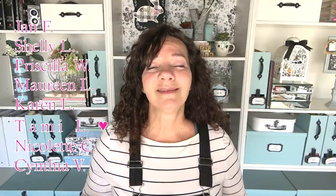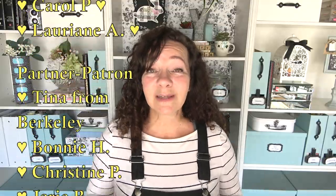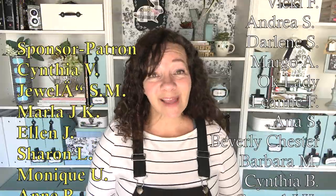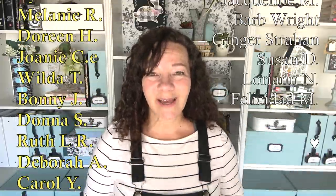Speaking of which, I want to say thank you to my patrons — they are helping support my channel and helping me get closer and closer to my goal of getting that RV and driving out to help you get organized. Thank you so much for watching today. I will see you guys in just a few days. Bye!